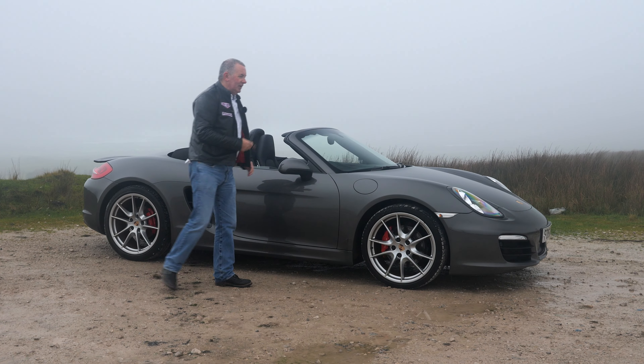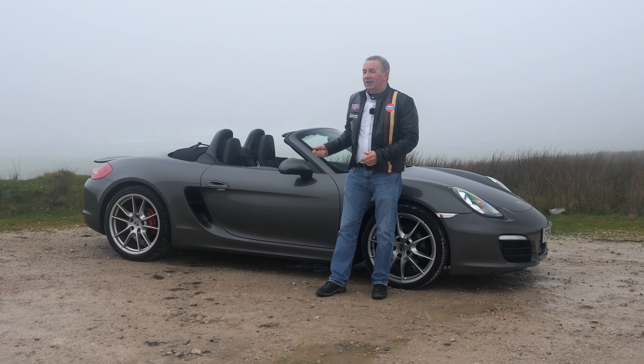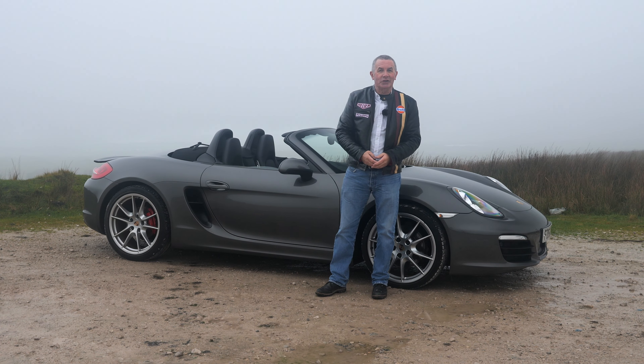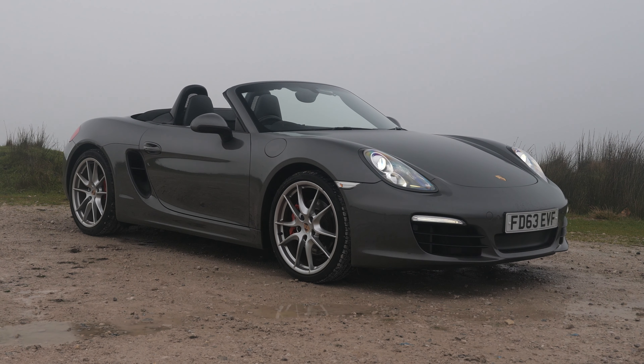Hi, my name is Barry Crampton. Today I'm going to show you around our Porsche Boxster, then I'll take you for a ride in it. But first I'll tell you a little bit more about it. This is a 3.4 981 S.